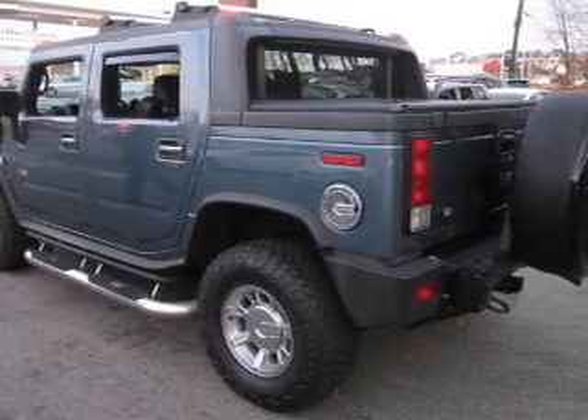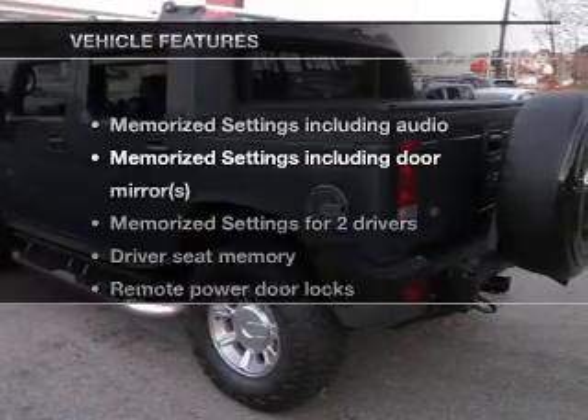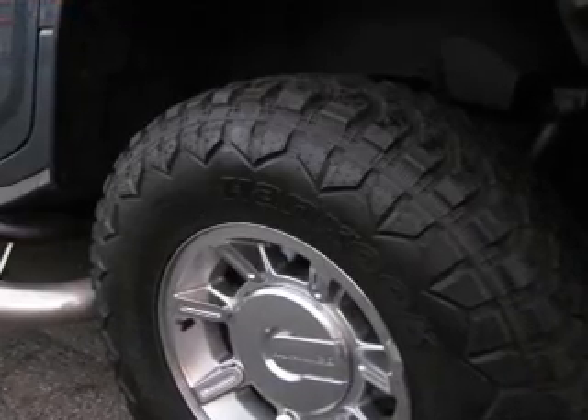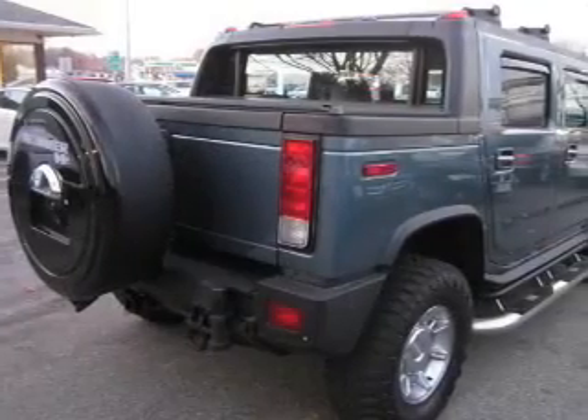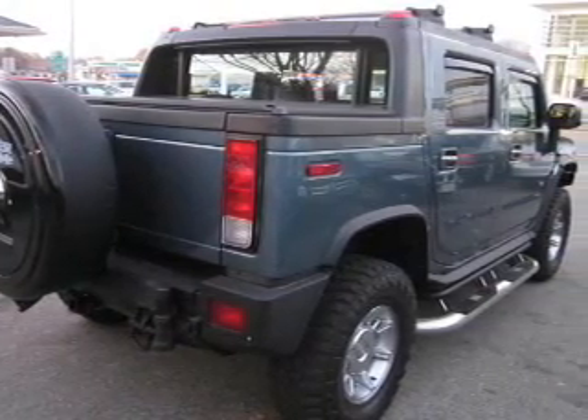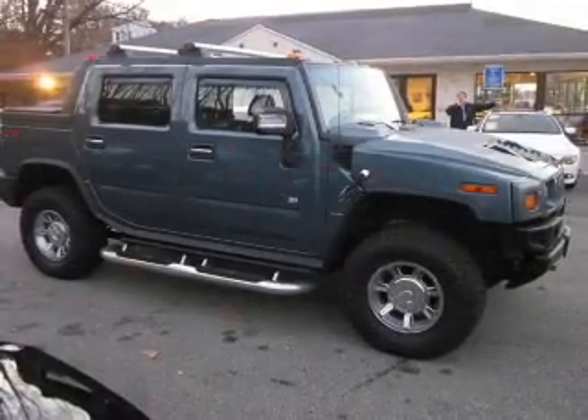Memory settings are just one of the extras, and with these notable features, you won't want to miss out on the opportunity to own this amazing ride. Keyless entry, leather seats, power door locks, power windows, cruise control, an AM-FM stereo with a CD player, and satellite radio.